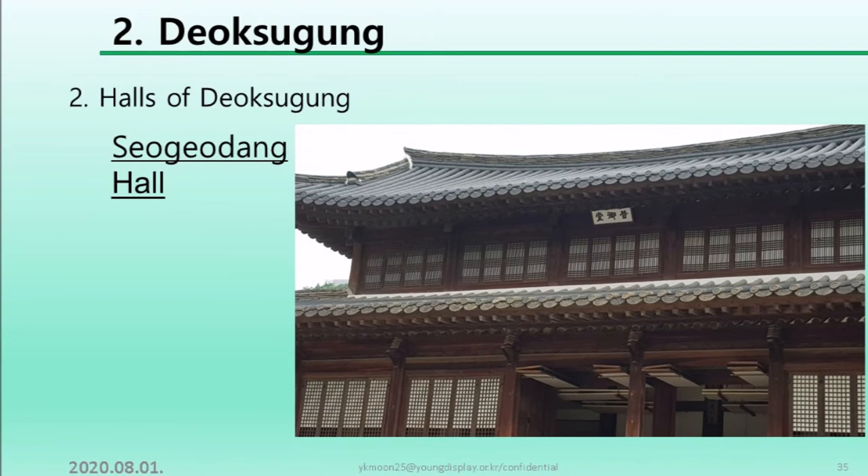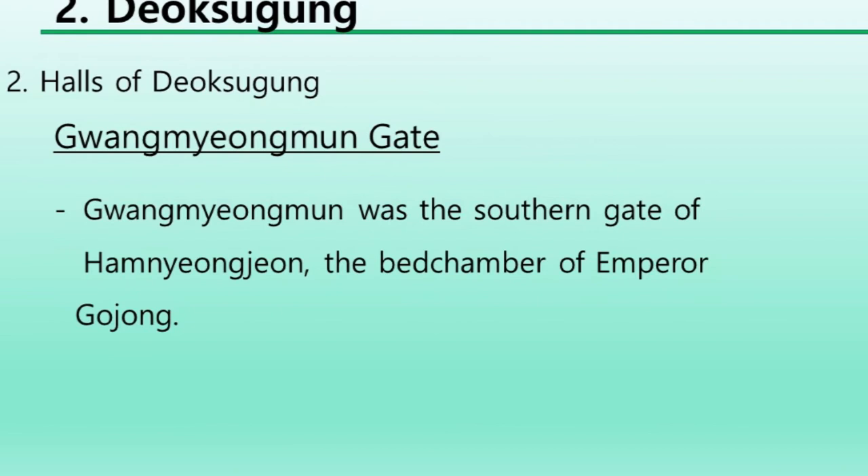Gwangmyeongmun was the southern gate of Hamnyeongjeon, the bedchamber of Emperor Gojong.